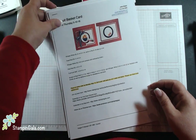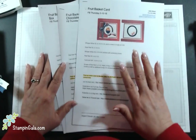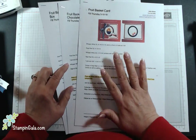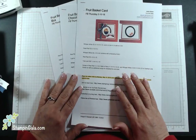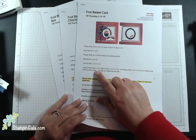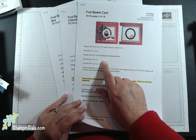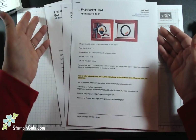For those of you interested in recreating these projects, I always have on my blog, as we go live, the project sheets for all three. All you have to do is save them to your computer or print them off — it tells you the sizes, the paper I use, the products, and the product numbers. So it's there for your convenience.